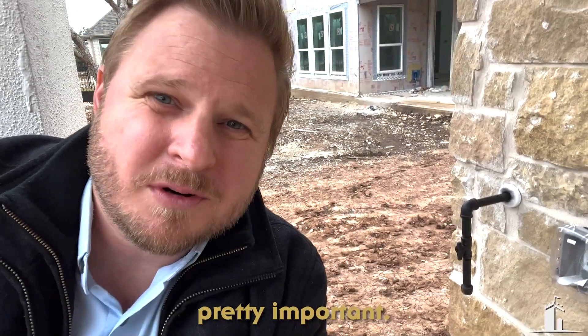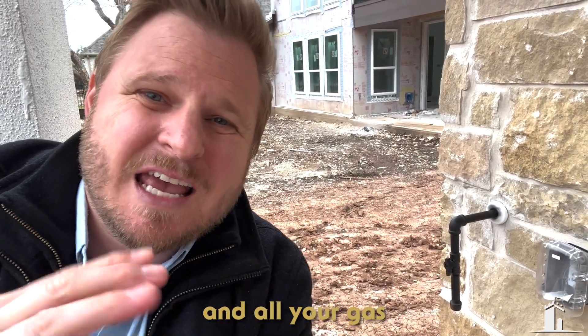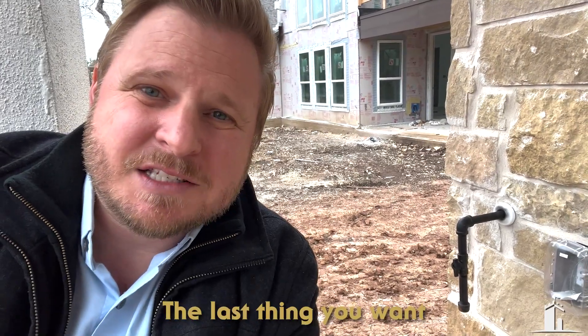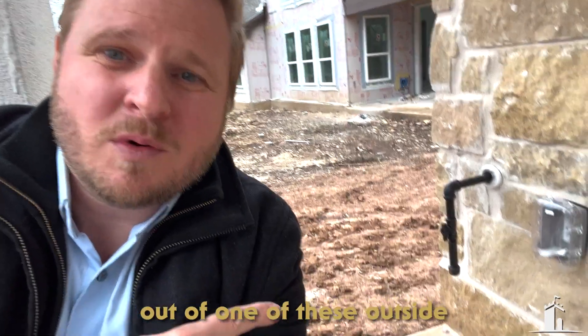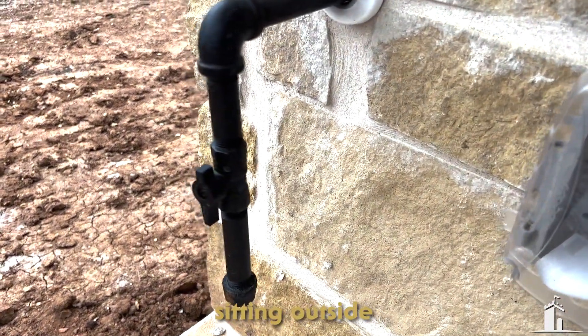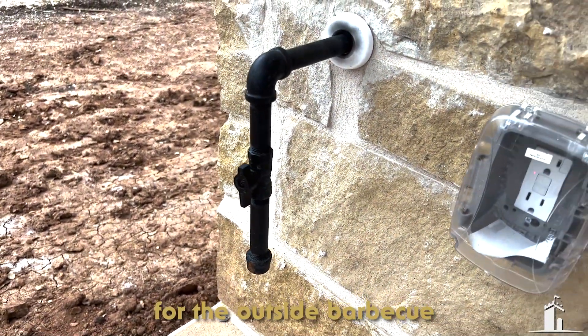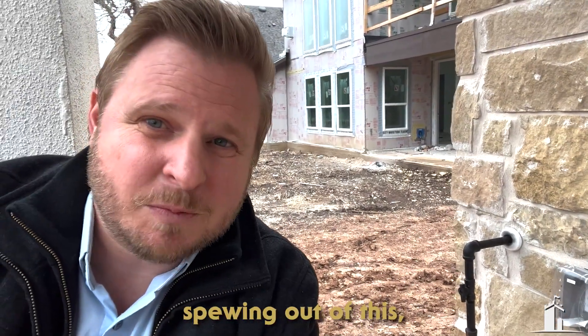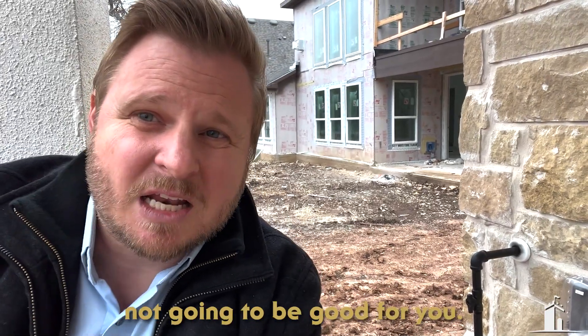Make sure all your gas stub-outs and gas lines are fully sealed. The last thing you want is a gas leak out of one of these outside ports. These can get hit pretty easily — this one's outside for a future outdoor barbecue. If one gets hit or cracked and you have gas spewing out, that's not going to be good for you. So make sure these are all sealed up tight.